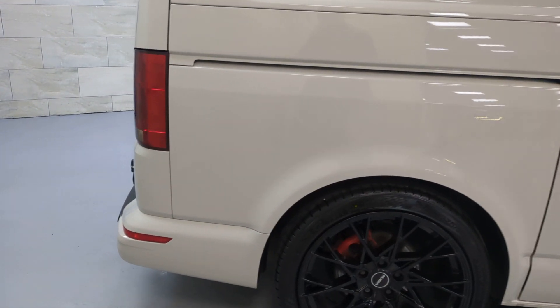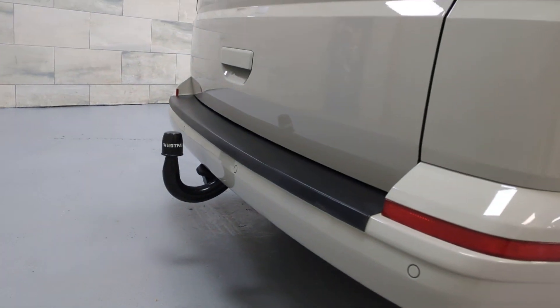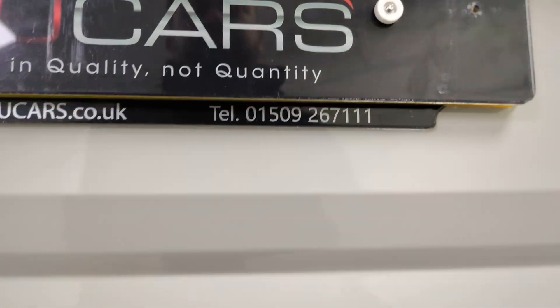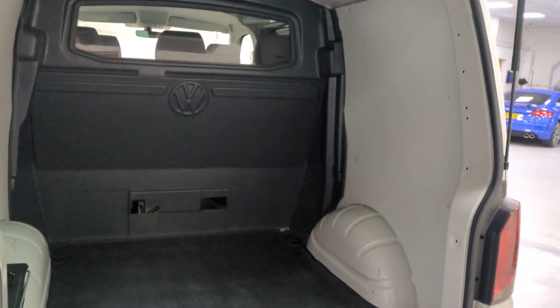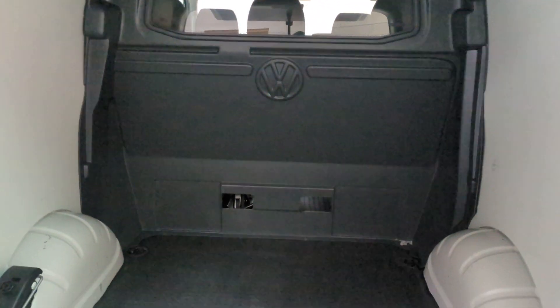It's absolutely unmarked throughout. It's got a swan neck tow bar as you can see there. The load area is all very clean and nice. It does have the removable bulkhead as well — that just clips in and out, as you can see there it's not been fixed permanently.